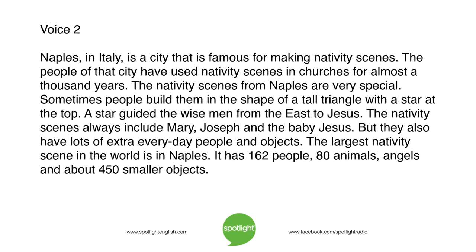Today's Spotlight is on nativity scenes. Naples in Italy is a city that is famous for making nativity scenes. The people of that city have used nativity scenes in churches for almost a thousand years. The nativity scenes from Naples are very special. Sometimes people build them in the shape of a tall triangle with a star at the top.